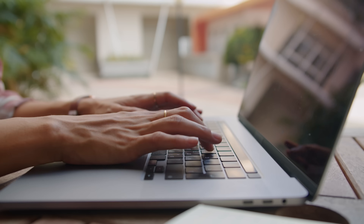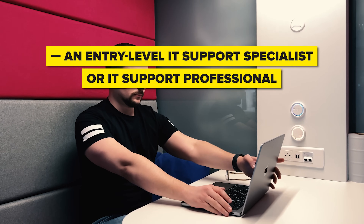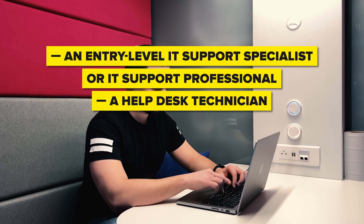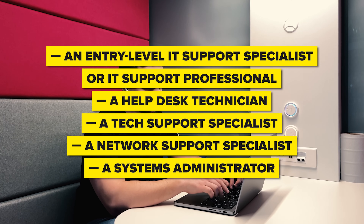This means you can not only showcase your newfound skills and knowledge, but also save big on the certification cost. Another great thing about it is that it prepares you for a whole range of professions. With the skills you get here, you can become an entry-level IT Support Specialist or IT Support Professional, a Help Desk Technician, a Tech Support Specialist, a Network Support Specialist, or a Systems Administrator.